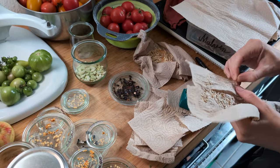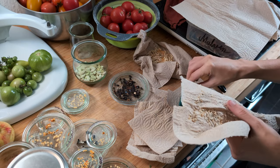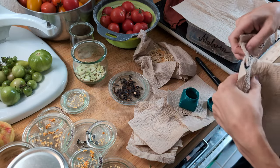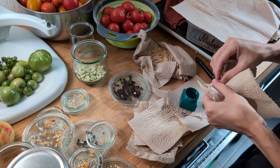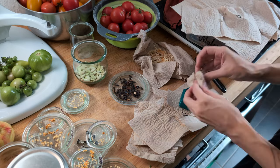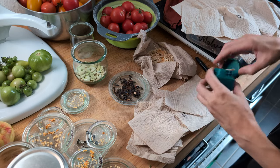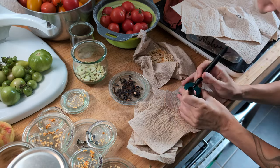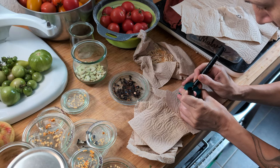I'd fermented the tomato seeds before drying. I couldn't get them off the kitchen paper, but that's okay — I'll deal with it in spring when I want to plant them. I had to get these into the little storage bottle. I'll also have to find out what they are, as I'd only labeled them by their shape.